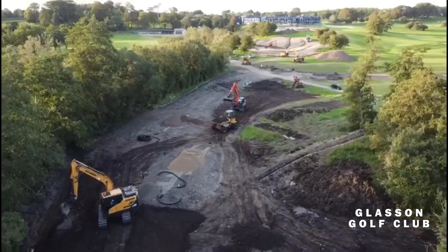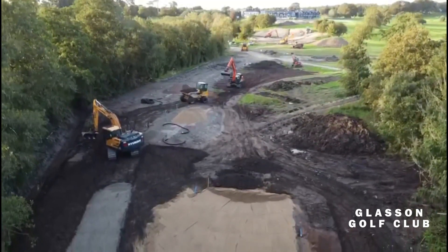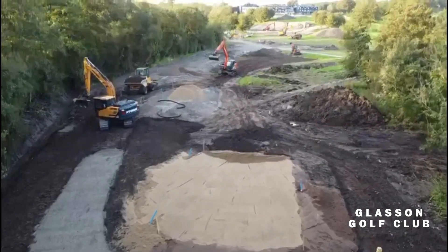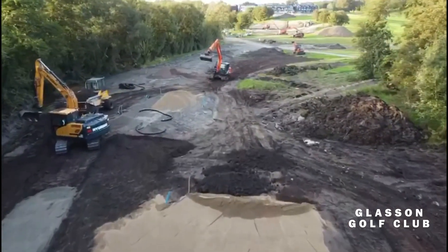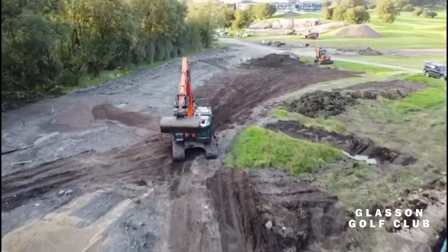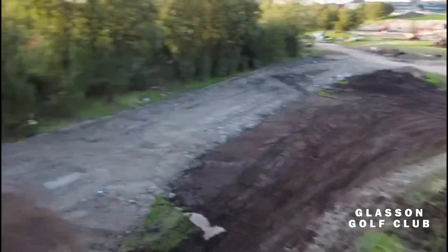As we move across to the 18th, I'm showing you some works here where the guys are busy building the new tee boxes. We're going to show you a video here so you can see what work has been completed so far. This is GolfLink Evolve, a fantastic company that just finished Loch Lomond — now here in Glasson.